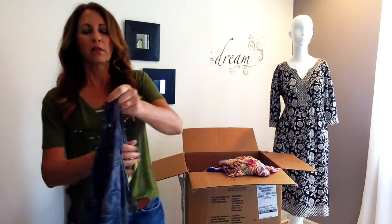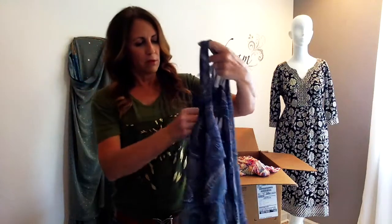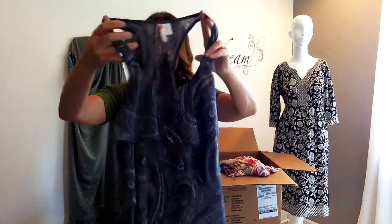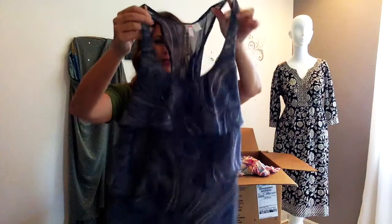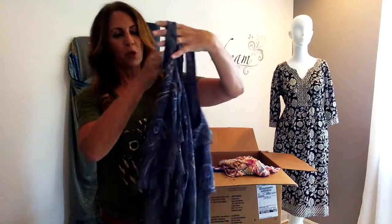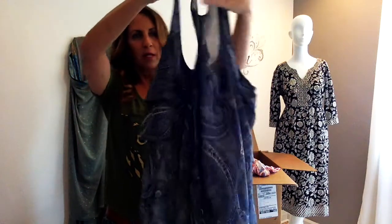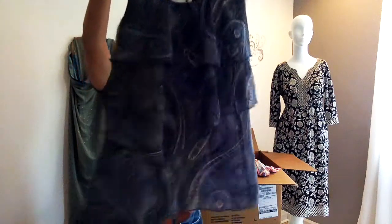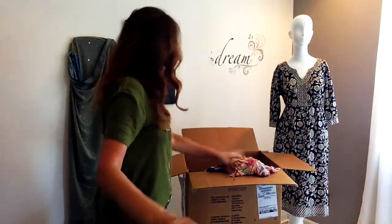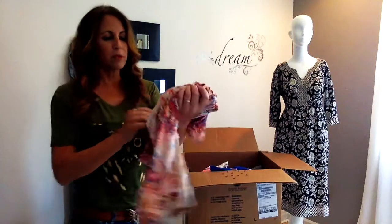Here's a racerback chiffon cami style with tiers. It's got what appears to be a bow in the back. All right, moving on. Another item new with tags — American Rag, a Macy's tag. It's a little shorts jumper outfit. How nice and comfortable with the surplus design in the front, and it feels like a rayon — it just has that hang to it that rayon has.